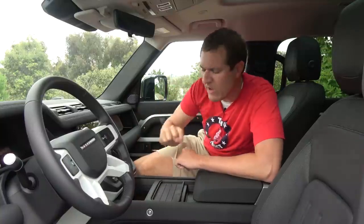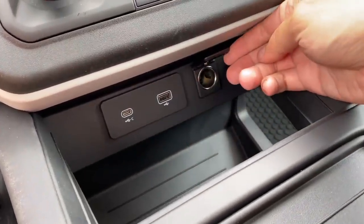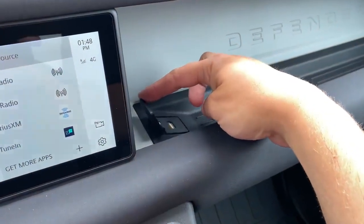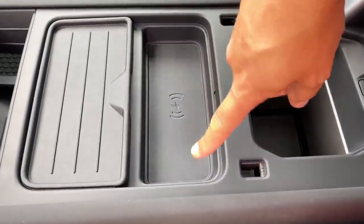Another thing I love is the sheer number of chargers. In the center you have USB-C, then USB, then a standard car charger outlet. In the dashboard itself, you have another USB outlet. And in the center console, you have a wireless charging system where you can stick your phone and it starts to charge. So there's a lot of different charging options in the front of the new Defender, which is nice if you're off-roading far from civilization and want to make sure your devices are operating.